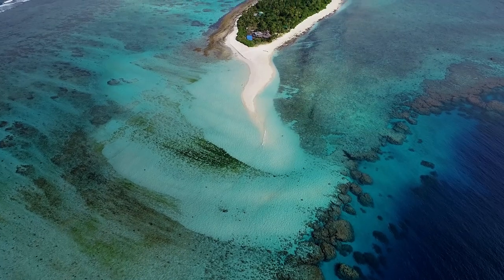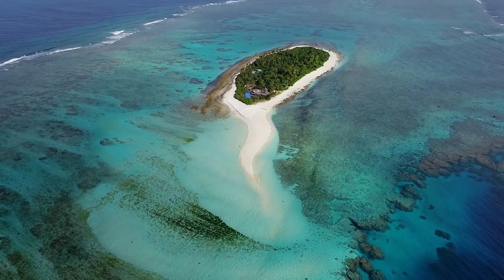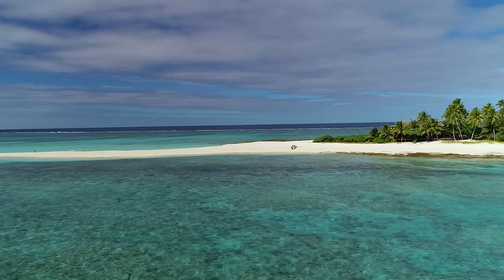Nanuku Levu means 'big sand' in Fijian. The island is comprised of a hundred percent coral sand, layered on top of a rock-solid limestone base.